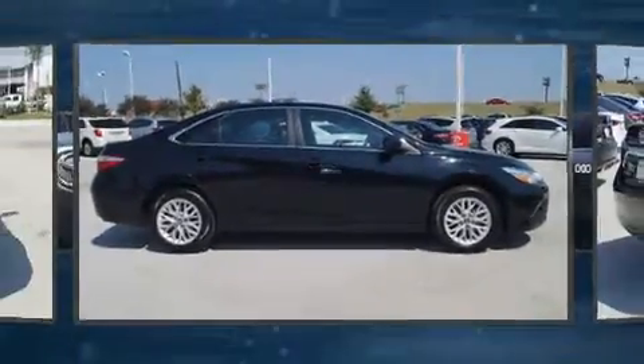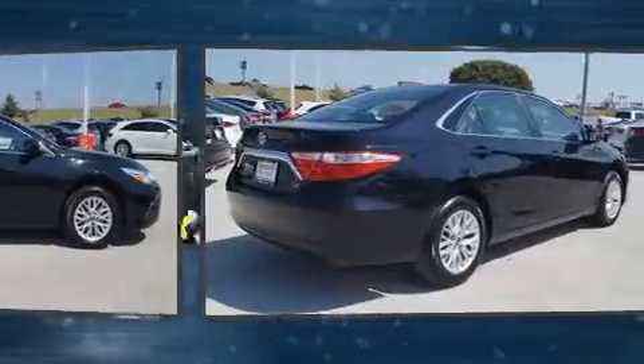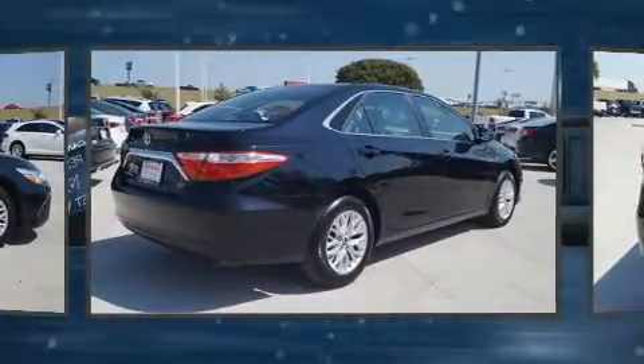Sensibility and practicality define the 2016 Toyota Camry. This four-door, five-passenger sedan still has fewer than 40,000 miles.